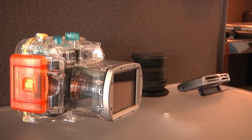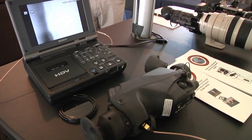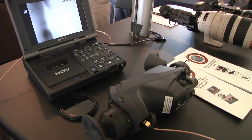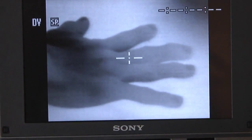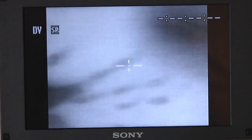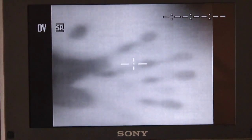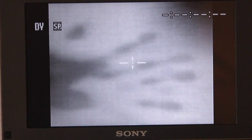Besides Panasonic Toughbooks, imaging equipment is pulled off the shelf. A thermal scope that can be mounted to a rifle or handheld is connected to a Sony video deck. Despite the target's hand leaving the table's surface, a thermal image is left behind that can be seen for up to several minutes. Using the heat signature, Marine investigators can tell what tasks were being performed a few minutes earlier.